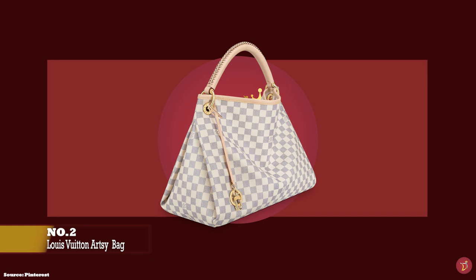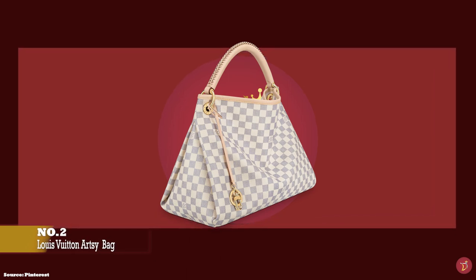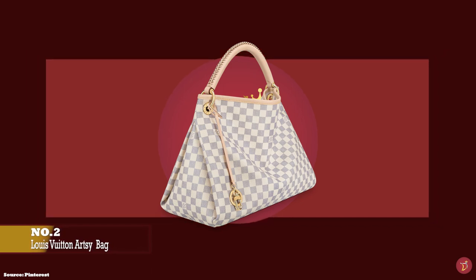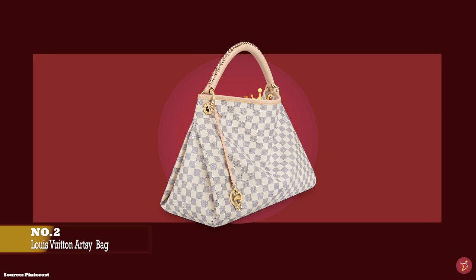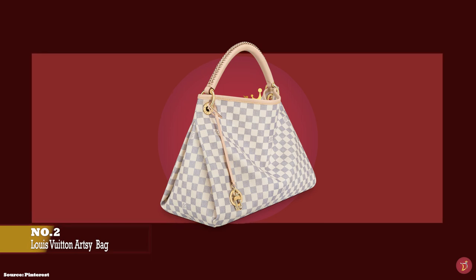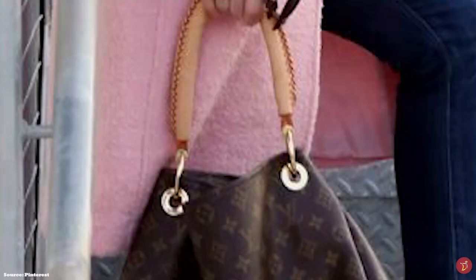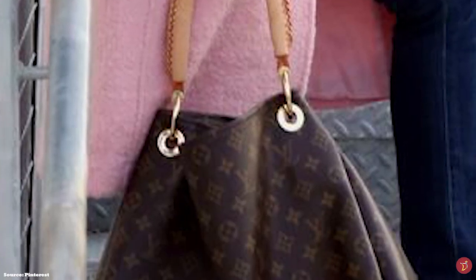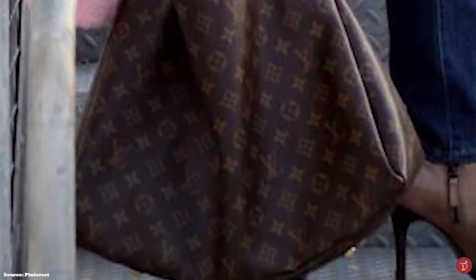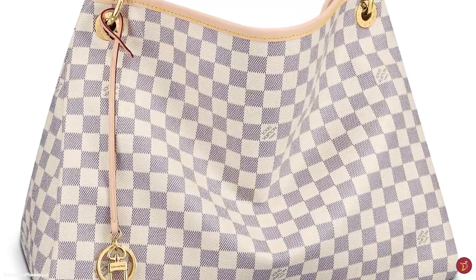At number two, we have the Louis Vuitton Artsy bag in the MM size, with prices starting at upwards of £1,790 and dimensions of 41cm x 32cm x 22cm. The Louis Vuitton Artsy bag was introduced in Louis Vuitton's spring-summer 2010 collection and came out with a bang. It is a striking balance of sophistication and modern elegance, oozing a bohemian chic style and channelling a free-spirited character — a perfect example of modern meets traditional.